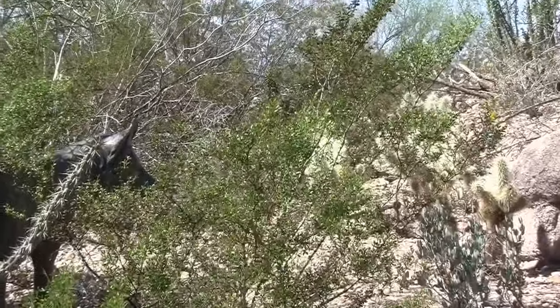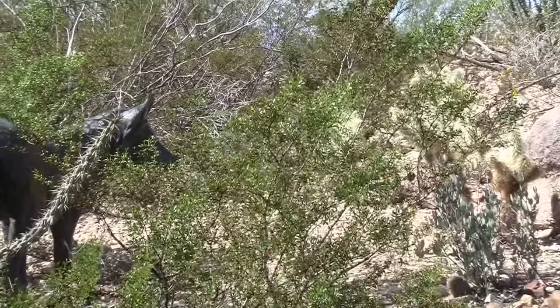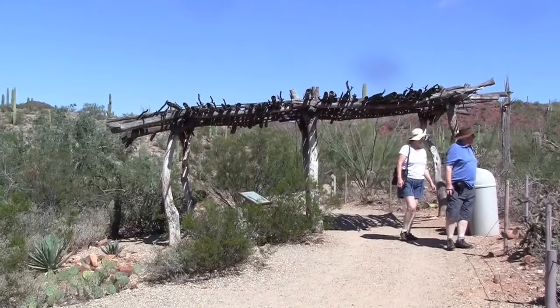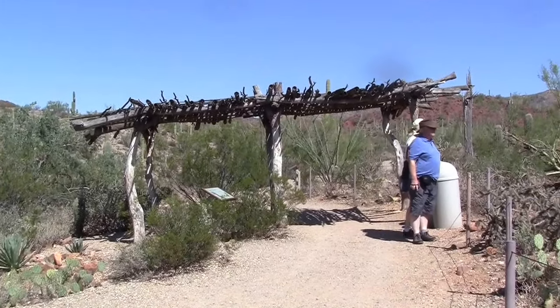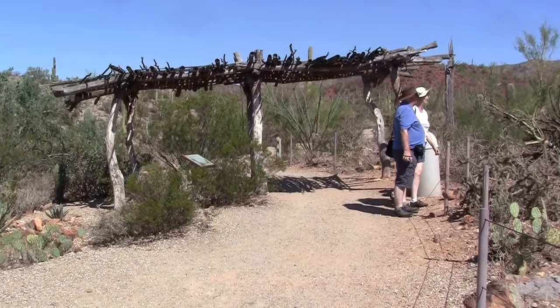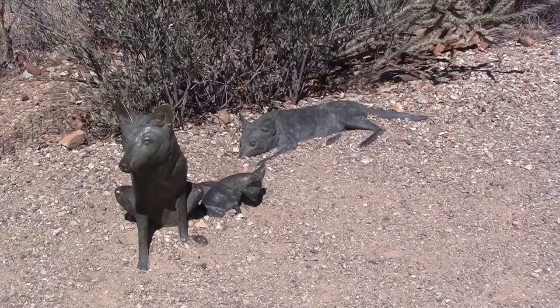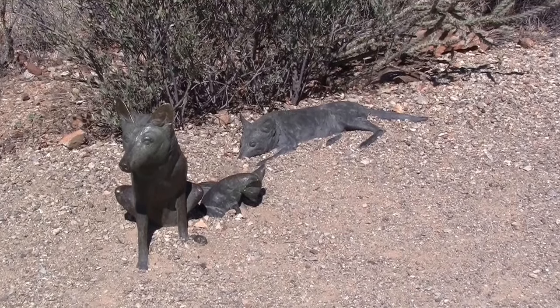As you walk up, this looks real until you get up close. It's not surprising how much cooler it actually is — just that little slatted structure. Nice little sculptures of the coyote.